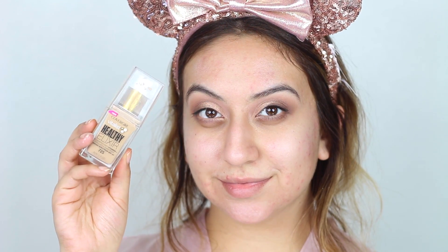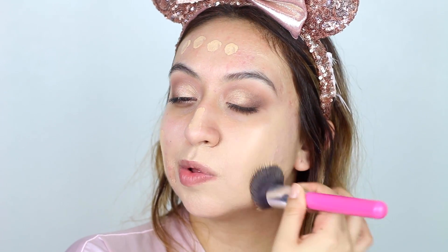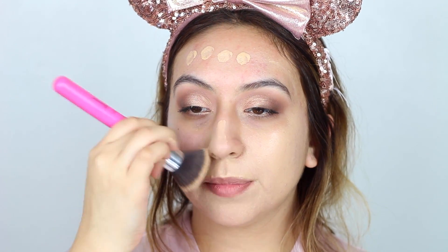For the foundation I'll be using the CoverGirl Healthy Elixir. I'm kind of looking for a new foundation — if you guys have any recommendations please let me know down below. I will be working this in with a brush; all the brush details as always will be down below with some links. This brush is from BH Cosmetics — most of my brushes are from there because honestly they're just hands down the best.